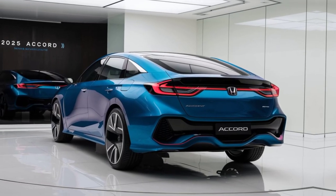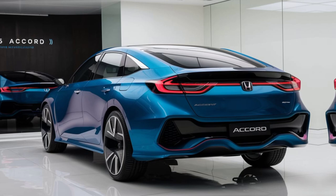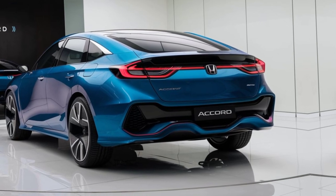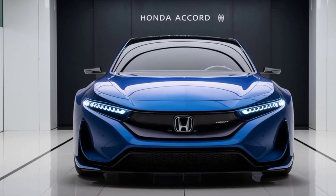In summary, the 2025 Honda Accord is more than just a car — it's a testament to Honda's commitment to innovation and excellence. With its striking design, advanced technology, impressive performance, and top-notch safety features, it sets a new standard in the midsize sedan category.